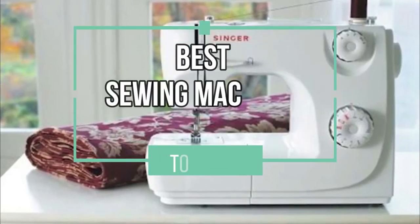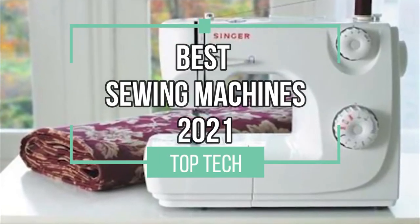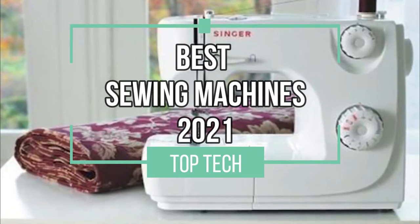Hello and welcome to this video in which we will present our top 4 picks for the best sewing machines of 2021. Let's go!